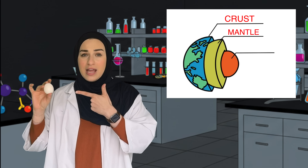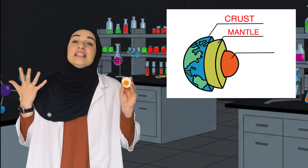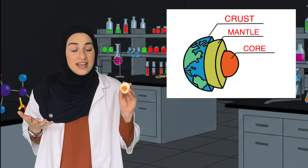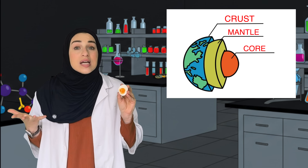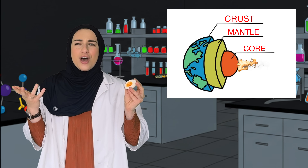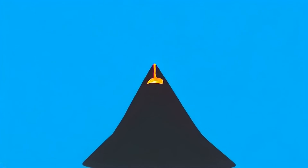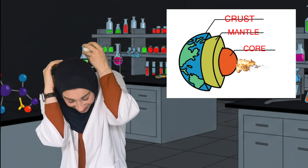The mantle of the earth is really important for volcanic eruption because that's where all the magma is. Now, if we go further in — look what I found! The center of the earth is called the core, kind of like the yellow yolk inside the egg. The core is really important because that's what's creating heat — more heat to melt more rocks and create more magma. And when there's too much magma built up inside the volcano, it erupts!